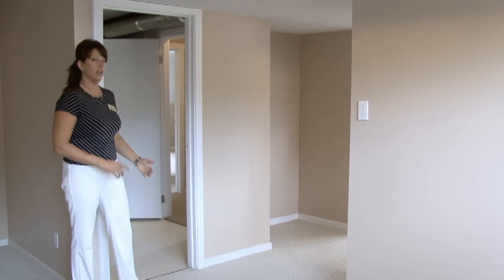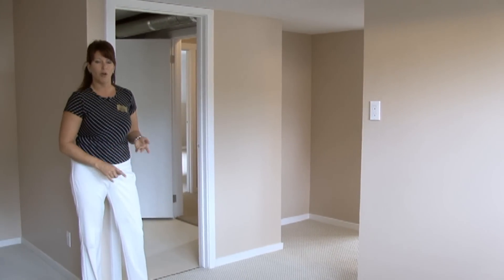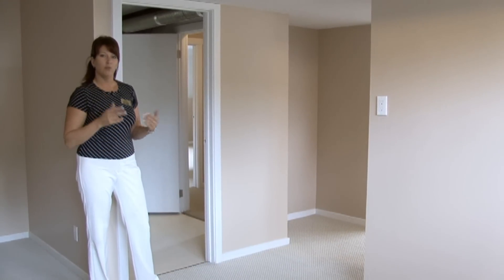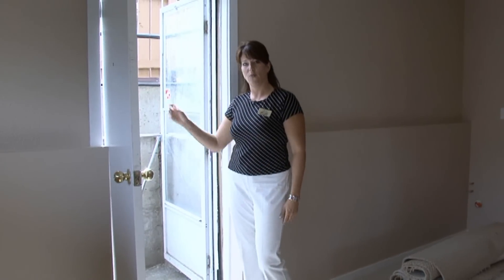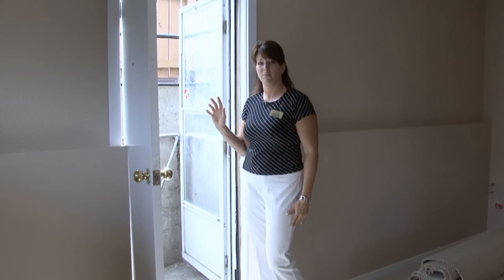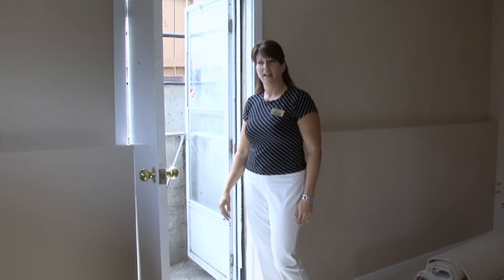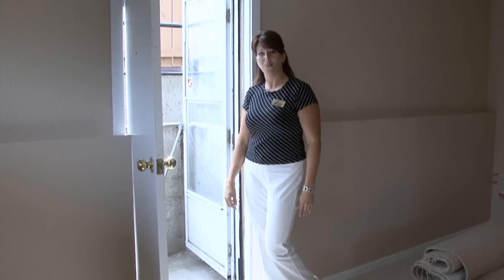This home also features a newer furnace, newer hot water tank, a lot of new windows, and the roof is about 14 years old. This door leads to a separate entrance going up into the fully fenced backyard that has all new fencing surrounding the yard, and leads you out to the single carport on the house.